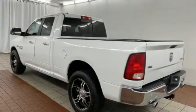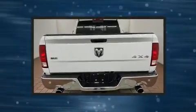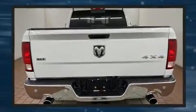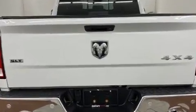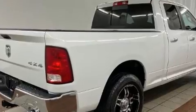Treat yourself to a test drive in the 2017 Ram 1500. A wealth of standard features mean that you no longer have to sacrifice, such as remote keyless entry, variably intermittent wipers, a rear step bumper, heated door mirrors, and one-touch window functionality.